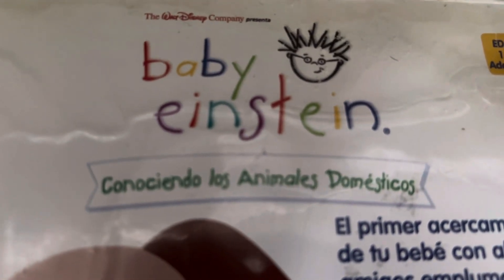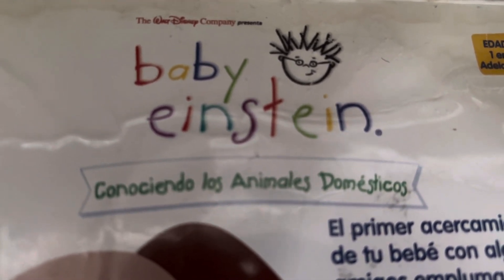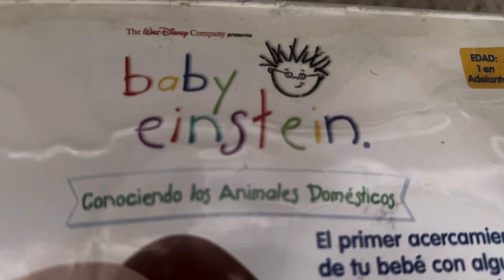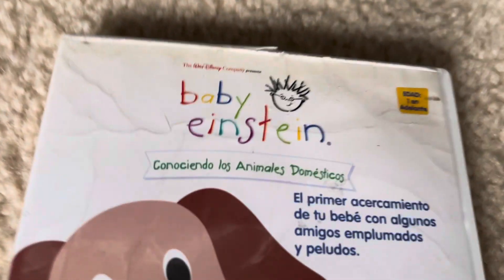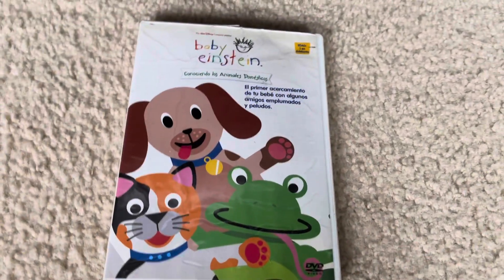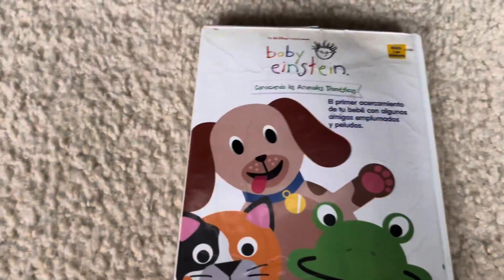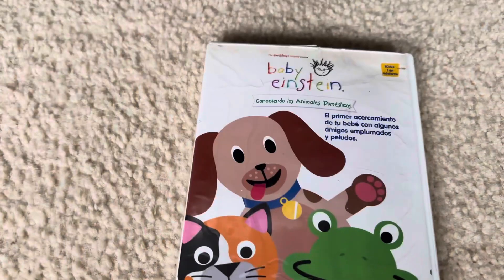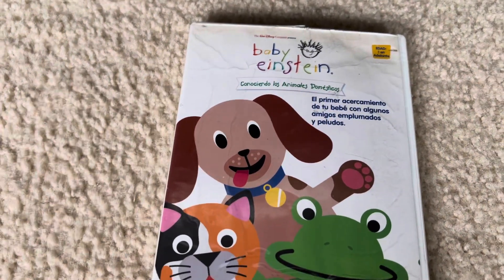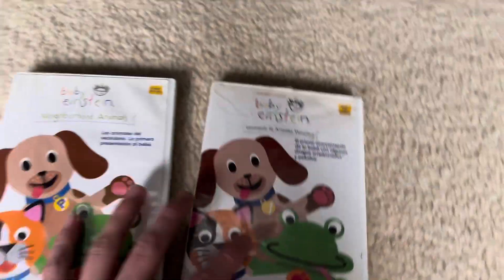So we have the Walt Disney Company, we have Baby Einstein — Comodo y los animales de los... I can't speak Spanish. So this is the Mexican version. I have my Spain DVD right there, and I'll show you the difference between the titles. One is in English, the other is in Spanish.